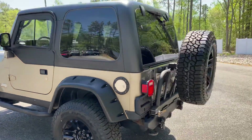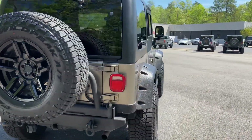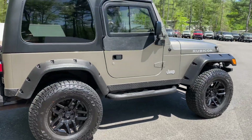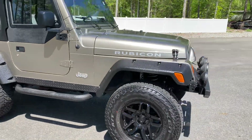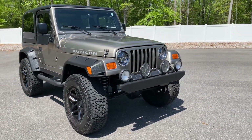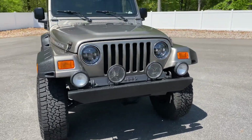Most dealers would be very happy to get a Jeep like this in and would advertise it just the way it is — which would be completely fine because it's an absolutely incredible Jeep. Very hard to find them like this. The build on this Jeep is less than seven months old.